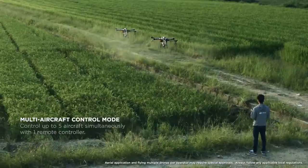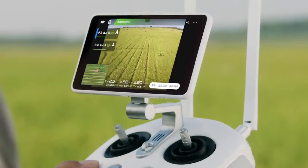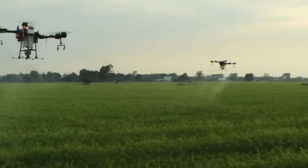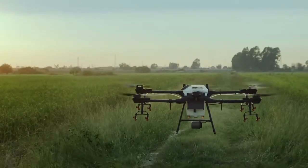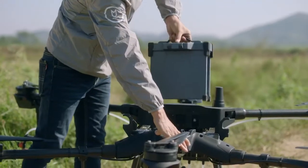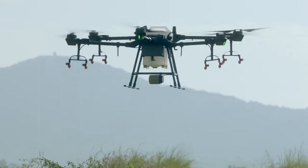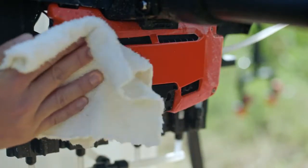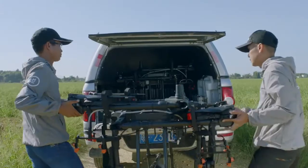The multi-aircraft control mode functions with the FPV camera as well as an HD video transmission system with a range of up to 3 kilometers, ensuring flight safety and boosting spraying efficiency. Thanks to the all-new modular design of the T16, both the spray tank and batteries are easily swappable, which significantly improves operational efficiency. Its core module has a rating of IP67, making it easy for maintenance. The foldable aircraft arms are convenient for storage and transportation.